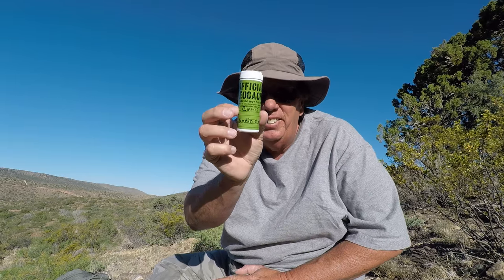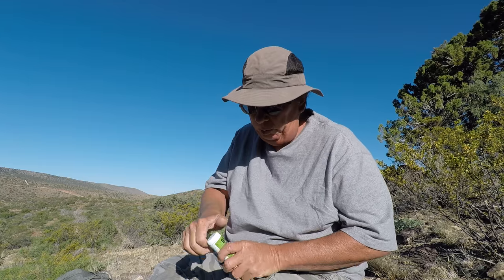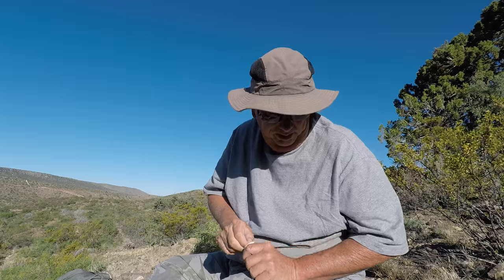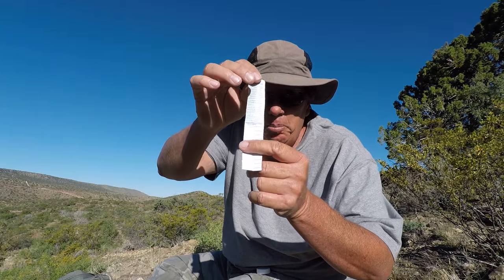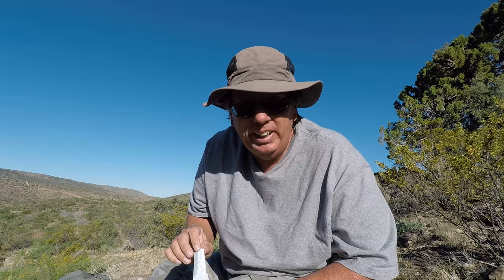Alright, after a little bit of a search, I found it. There it is. I'm not going to show you any of the search because this is a pretty good hide and I don't want to put out any bad spoilers. Here we go. Let's see if we're number one. Number one! Now that's the way a morning hike should go.